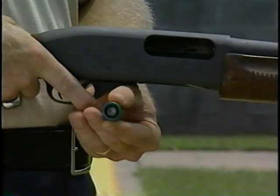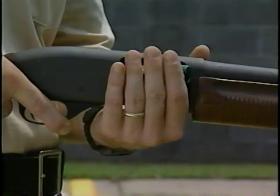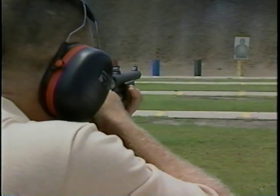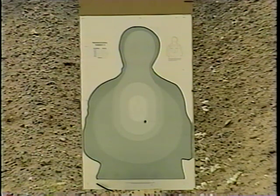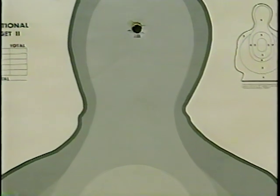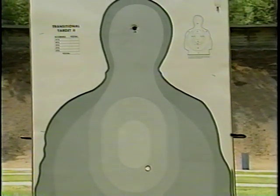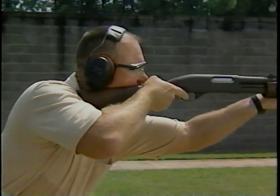As the distance increases, the hit probability decreases. However, there is a shotgun round that will extend the hit probability — the rifled slug. Here's what happens when you fire a rifle slug at 50 yards. Compare it to what happens when you fire a tactical rifle slug. As you can see, there is little difference in hit effectiveness. Both the conventional and tactical rifle slugs are extremely powerful rounds. The tactical round, however, has less recoil when fired.